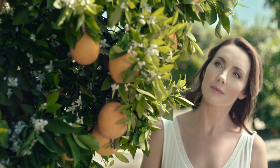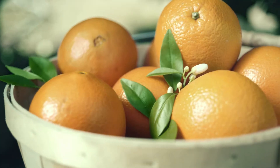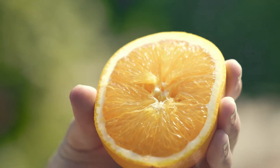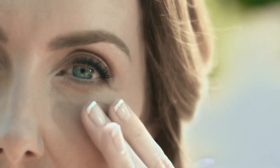The secret to this revolutionary formula starts with an orange. Yes, it's as simple as vitamin C. Stem cells extracted from oranges help minimize the look of wrinkles and enhance the appearance of elasticity and hydration.